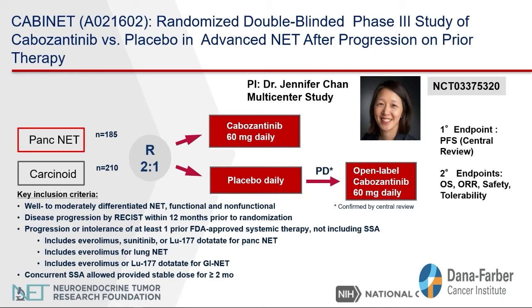Now let's discuss the CABINET study. The PI of the study is Dr. Jennifer Chant. Cabozantinib is a tyrosine kinase inhibitor that blocks the blood supply going into the tumor. This study is for advanced pancreas and small bowel neuroendocrine tumors. This is a registrational study, meaning that if the results are positive, this can lead to the approval of cabozantinib for pancreatic as well as small bowel neuroendocrine tumors.